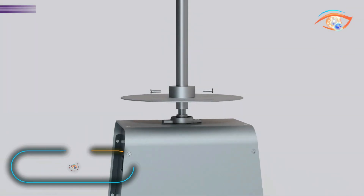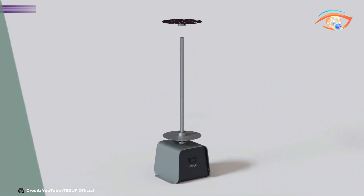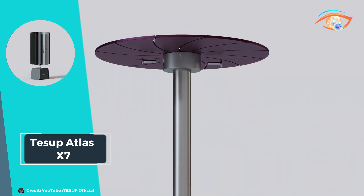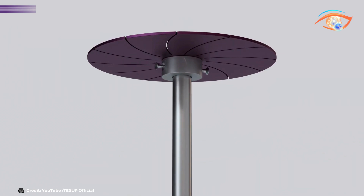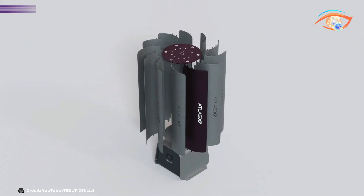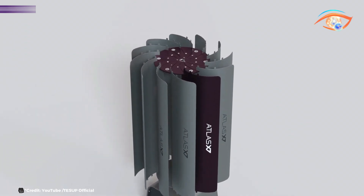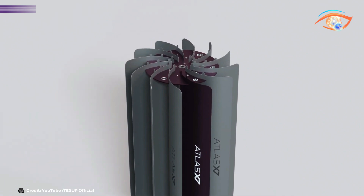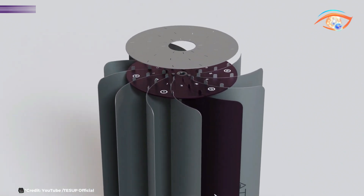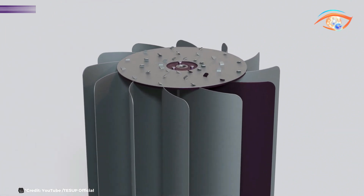The TESUP Atlas X7 Kilowatt Vertical Wind Turbine offers a robust and efficient solution for household power generation. Capable of producing up to 168 kWh per day, this standalone turbine meets the daily energy needs of an average home. The Atlas X7 is both durable and lightweight, featuring a protective wax film that shields it from weather damage. Its newly improved body boasts a modern look and enhanced protection against external influences.